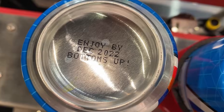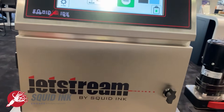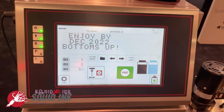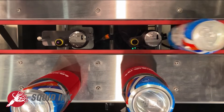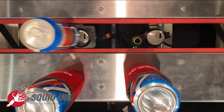First up, let's look at small character inkjet systems like this one from Squid Ink, which uses a non-contact method to propel droplets of ink onto the surface material to mark lot codes, expiration dates, and other information directly on a package at high rates. Here we see Squid Ink's Jetstream continuous inkjet printing system showing just what a small character system can do.